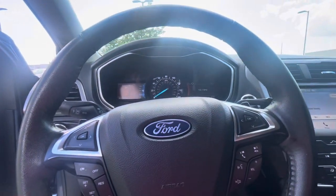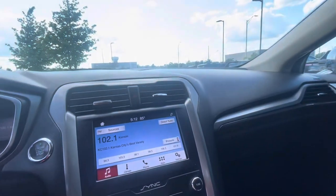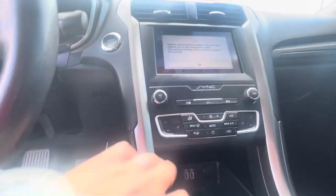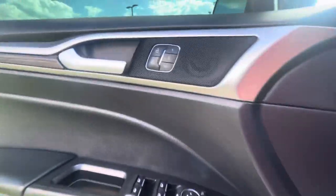It has 91,000 miles. Of course, it has the backup camera. You can see heater seats, cruise control, Bluetooth, power seats, power doors, and memory seats.